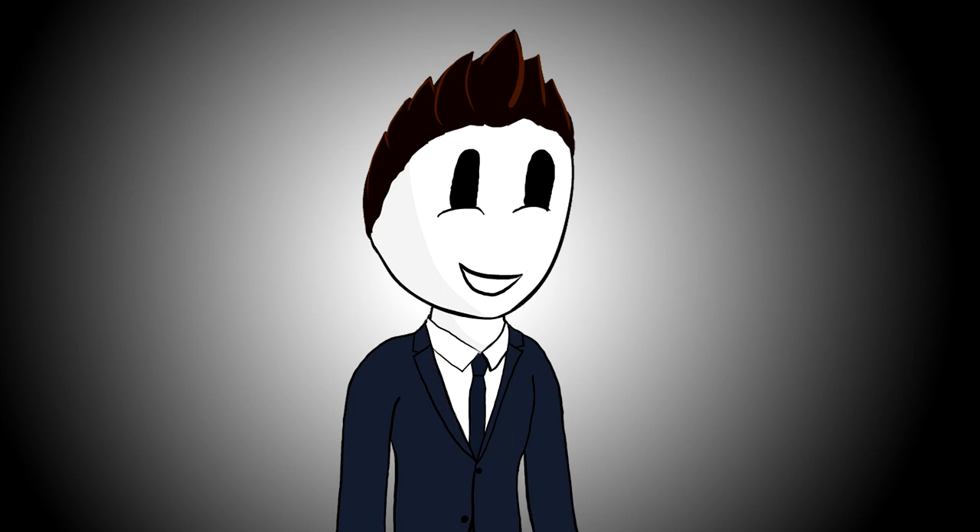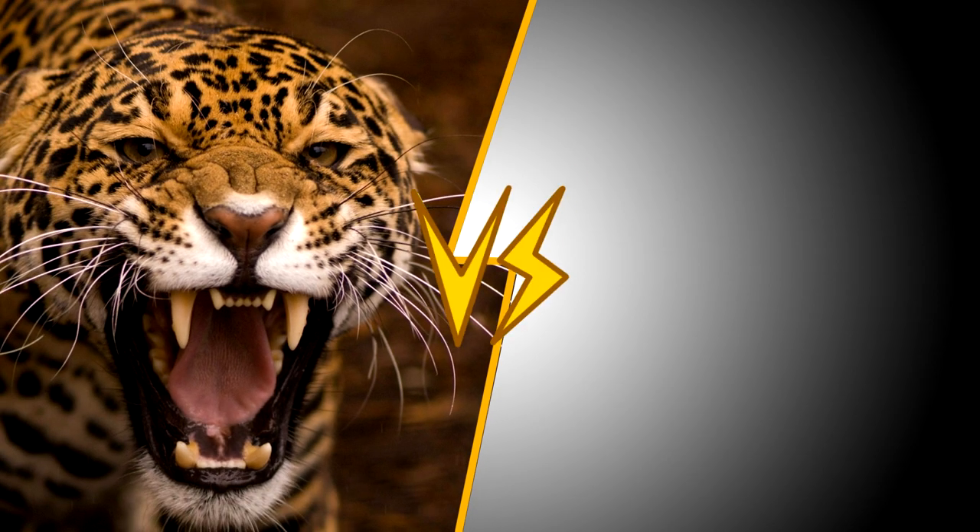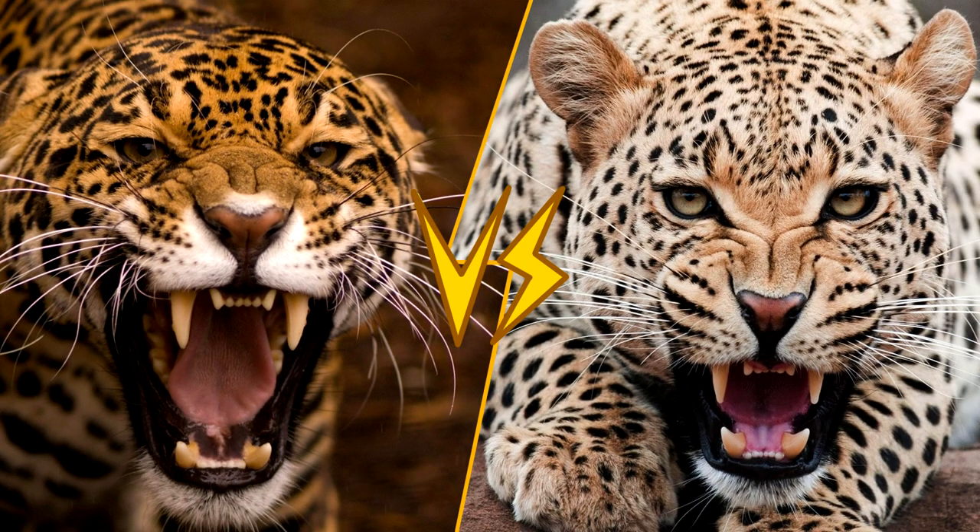Welcome to the second episode of Animal Battle. This episode's candidates for the title of the best mammal in the world are another two big cats which look pretty similar but have different amazing abilities. Ladies and gentlemen, it is my honor to present you these two ferocious felons: the Jaguar versus the Leopard. Also stick until the end of the video to find out who is the winner of the last battle between the lion and the tiger.